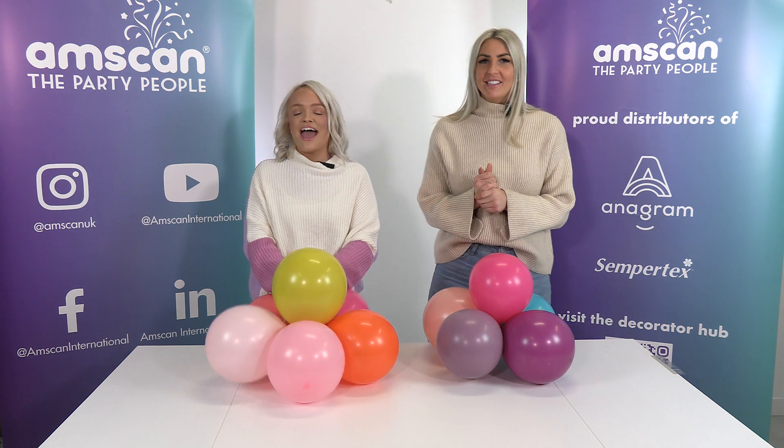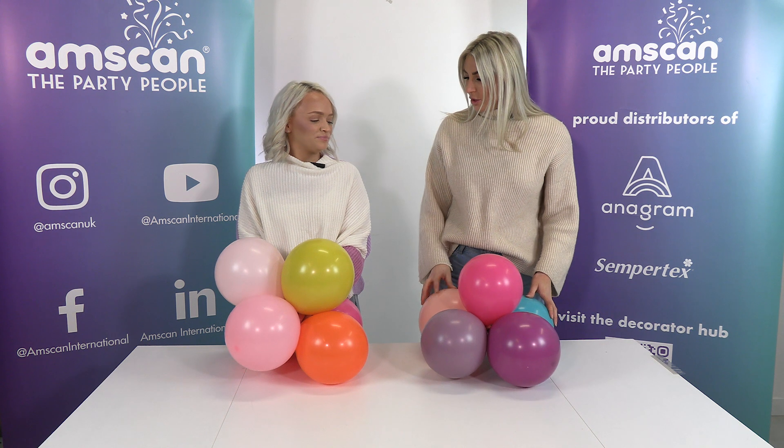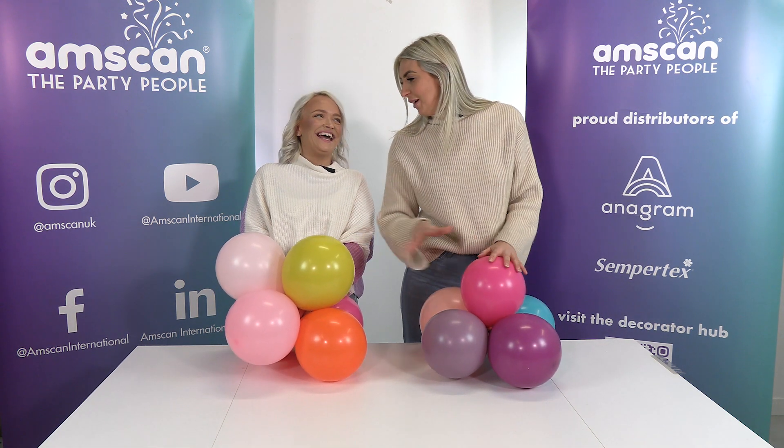Hi, I'm Chantelle from Bloom Occasions and I'm Lydia, and we are here today with our Semitex top picks for 2024. Color-wise, do you want to go first? I feel like I would like to take some of your colours and put them on my colour screen.